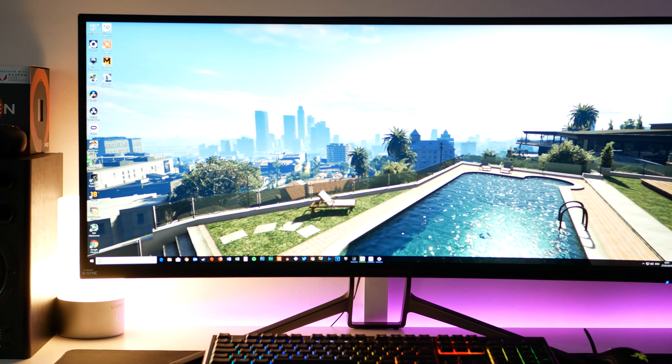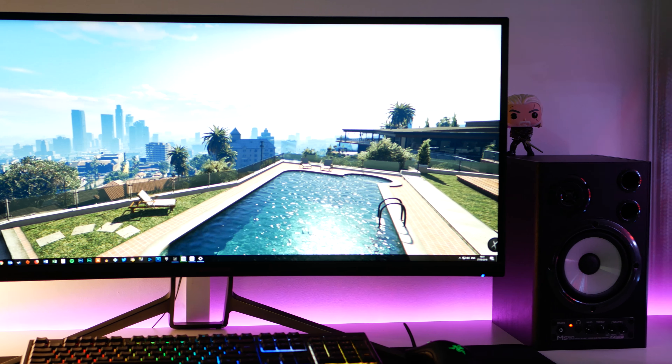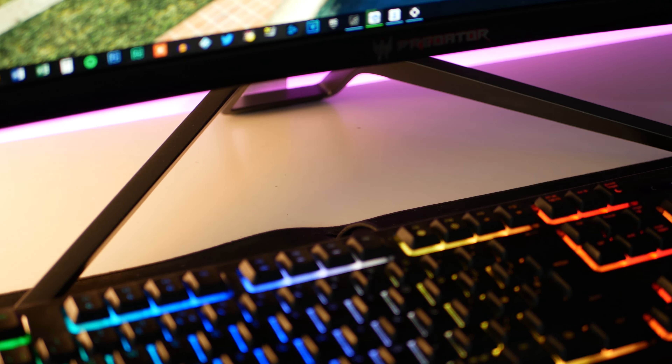If you want to see more about this specific monitor behind me, make sure you are subscribed to this channel, as I will be doing a full in-depth review of the Predator X34P in the future, where I'll be talking about all the other extras that come with this monitor, like the RGB lighting and all that. So remember to subscribe to see that.